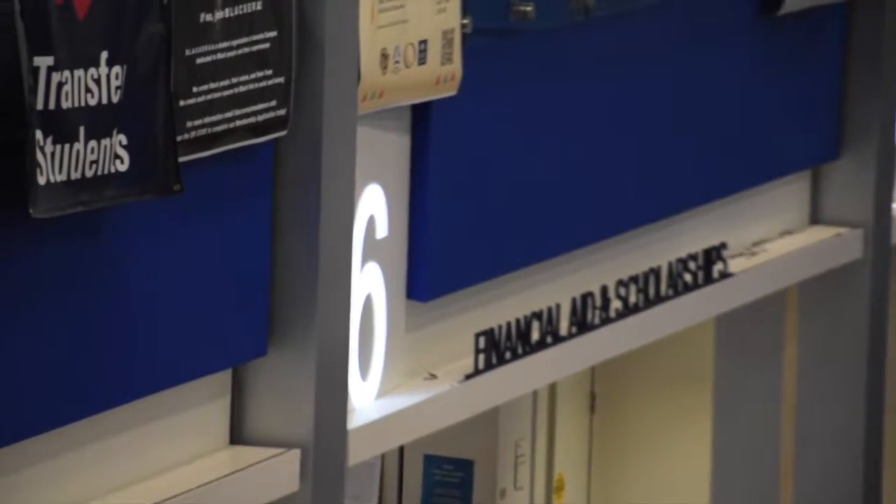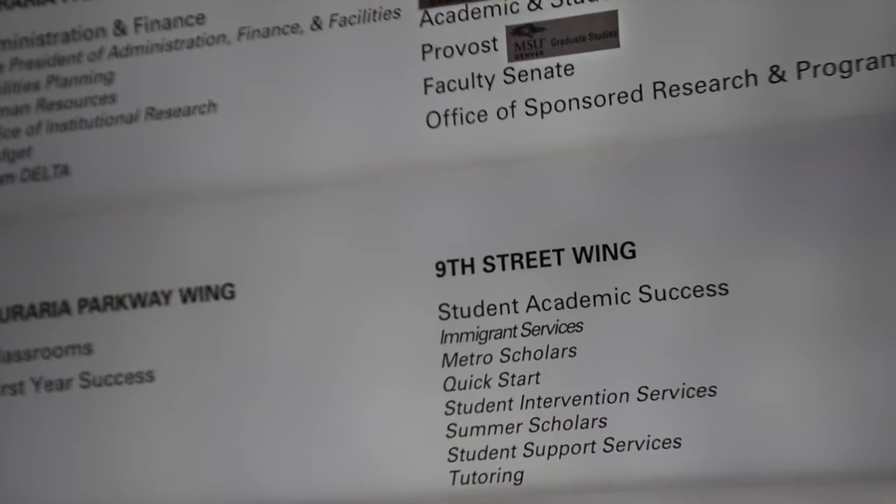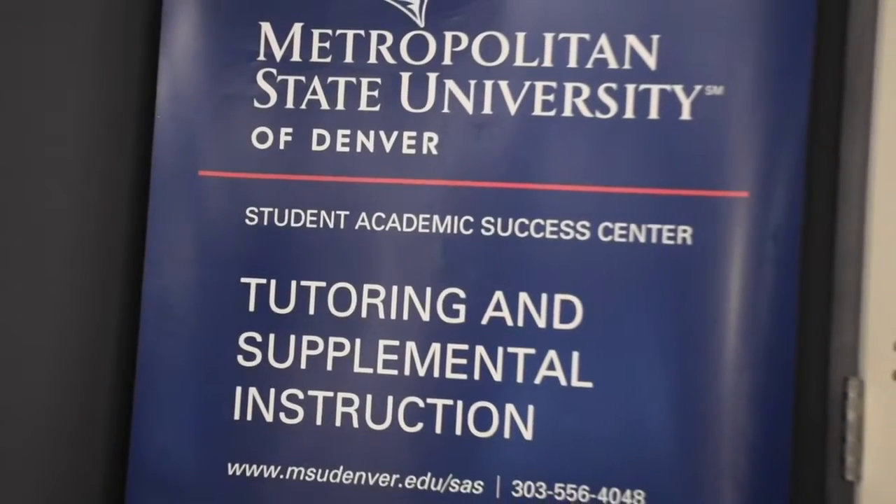We are now located at our JSSB building, which is home to many of our main offices on campus, such as our Admissions Office, Financial Aid, Student Orientation, our International Student Office, and we also have a lot of tutoring services that we offer here on campus for students who may need it.